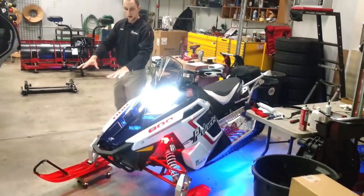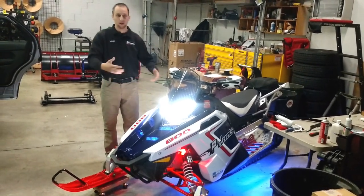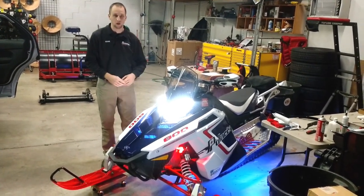When this sits on white snow, it is amazing how much brighter it gets. It probably gets four times the intensity of what you see it at here in the shop.